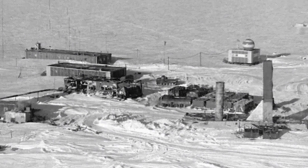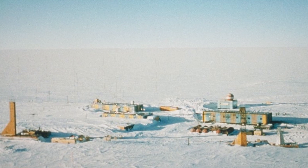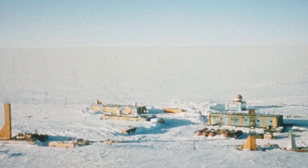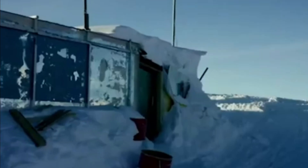This is Vostok Station in the Antarctic. It's one of the oldest, coldest, and most isolated research stations in the world. It's also slowly sinking into the snow.